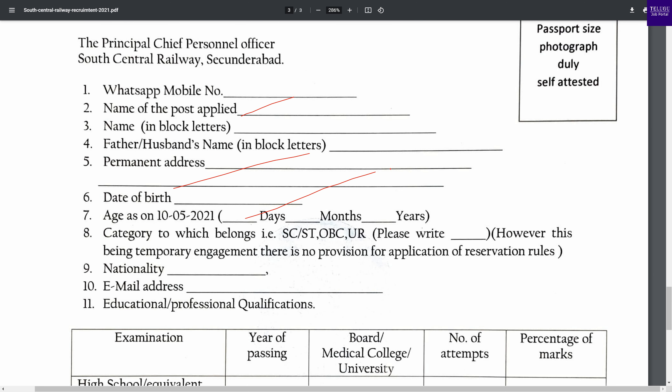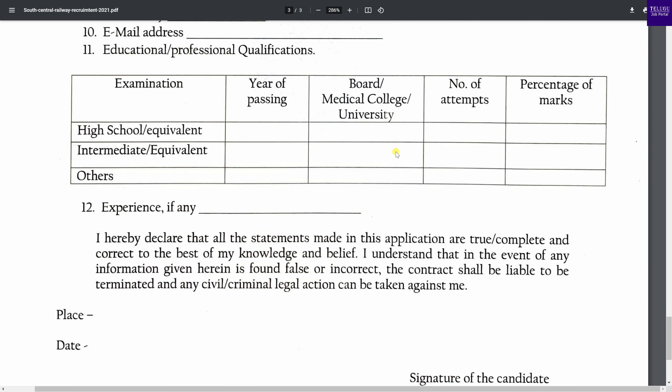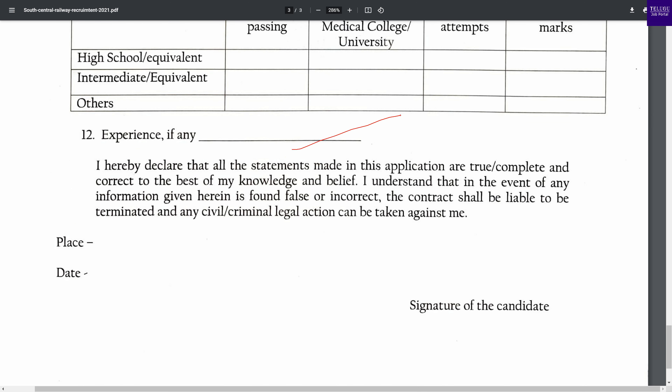The application format should include: your name, father's name, address, community, date of birth, and other details. You can also enter your experience. Finish with place, date, and signature. This is the application format.